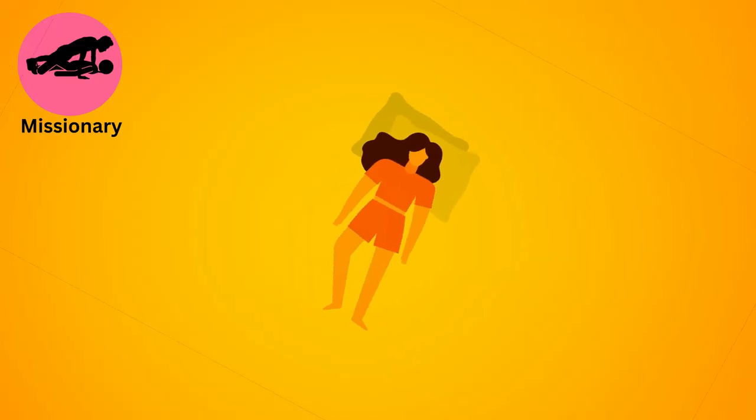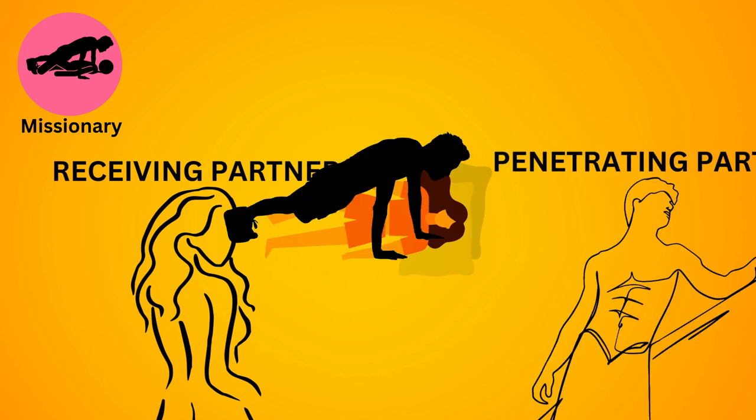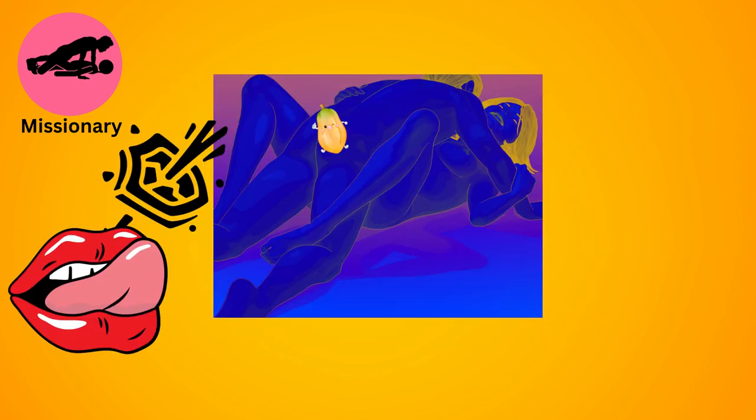Missionary. This is a classic position where one partner lies on their back with their legs spread, while the other partner lies on top facing them. It allows for intimate eye contact and deep penetration.